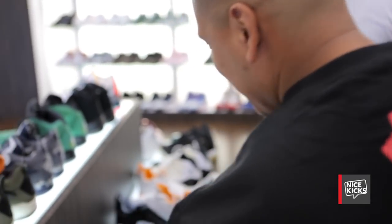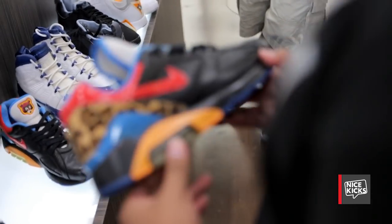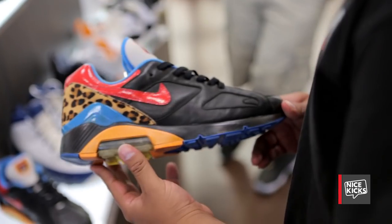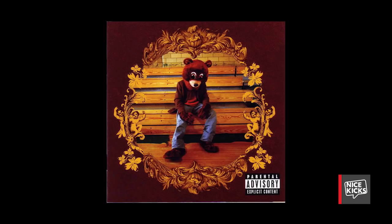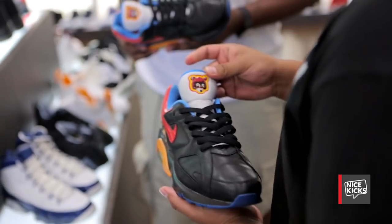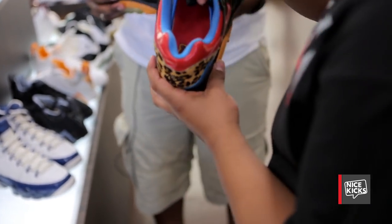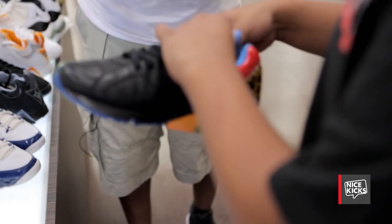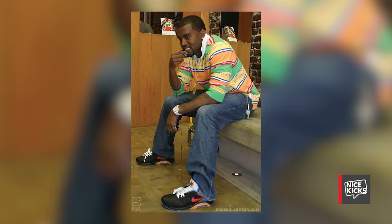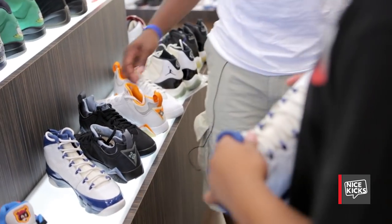Now we're going to move on to another pretty rare pair that you don't see that often. This is actually the Kanye 180 — he made it for the College Dropout album. It's got the bear logo on the tongue and the bear logo on the insole. It's the actual sample because from what I heard, the pairs were made in size 12s, which were his size.